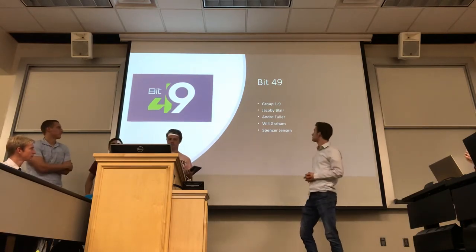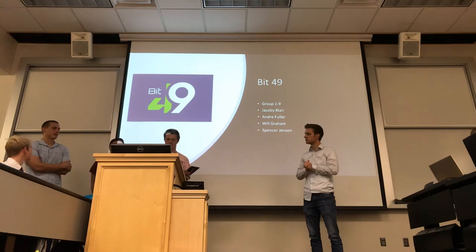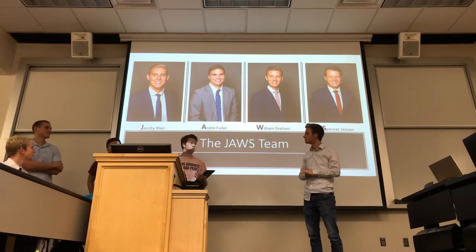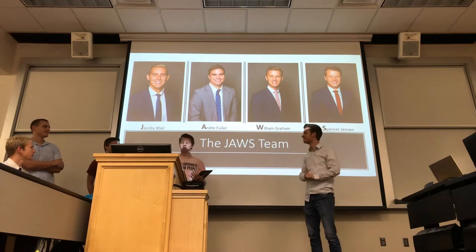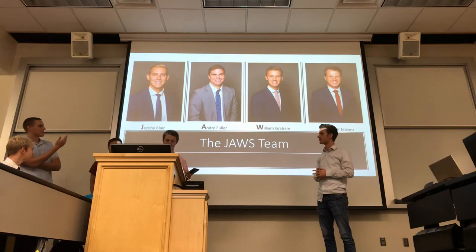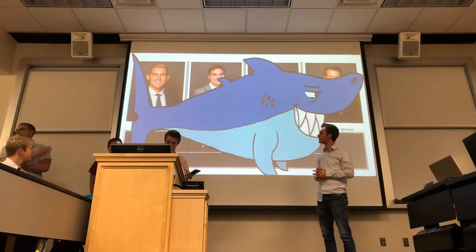We did our project on Bit49. For those who don't know us: I'm Jacoby, I'm Andre, I'm Will, and I'm Spencer. Since every team needs a catchy thing for you to remember us, our initials spell JAWS — and we thought that was important.